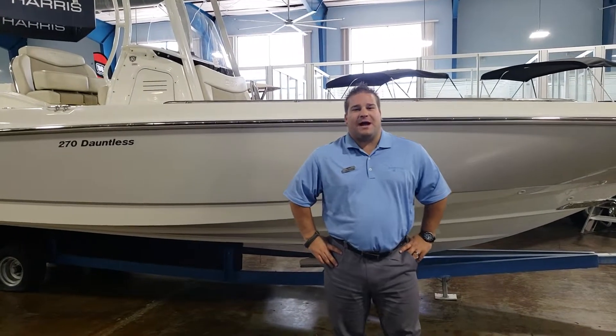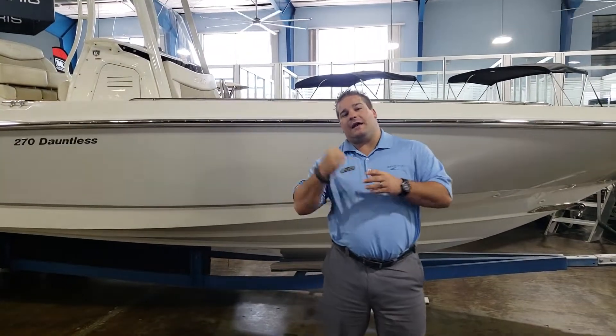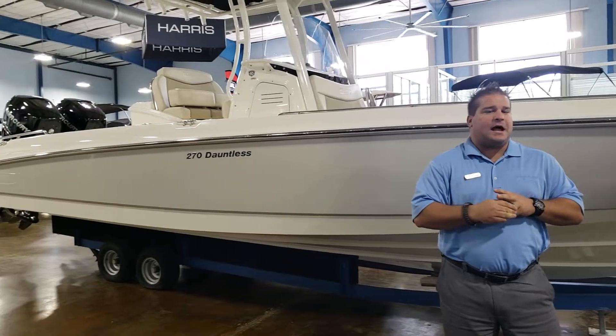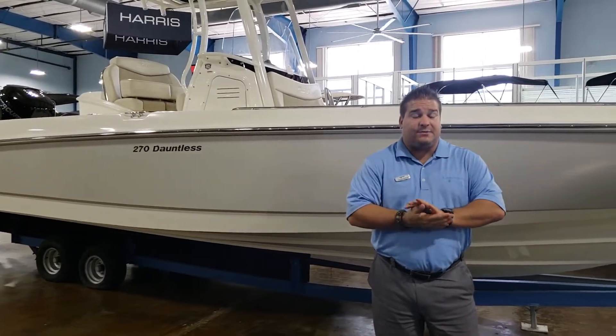Hey guys, Jacob Coyle here with MarineMax Clearwater. We are inside the showroom today and I've got a leftover 2018 sitting behind me right here. I'm going to go over a couple quick things that this boat has that makes it unique.